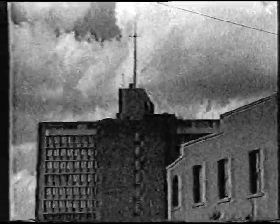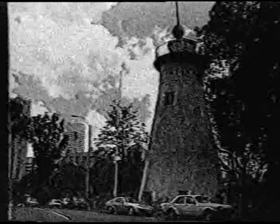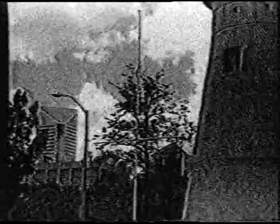Welcome to VK4R-TV, the amateur television repeater of the South East Queensland ATV Group. Our repeater is situated just around the corner from the old tow mill where it all happened some 50 years before. The only thing that's changed is the city skyline.